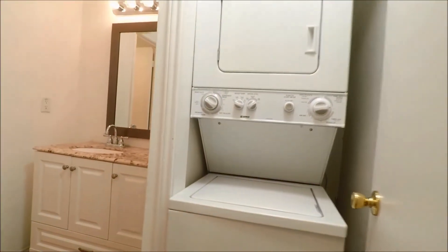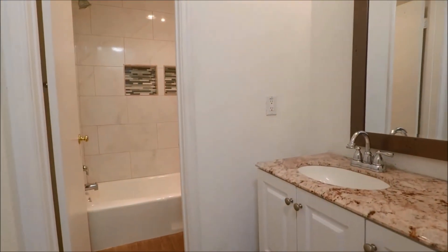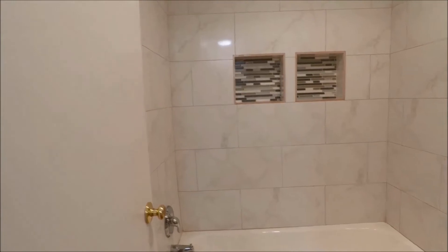Full bath here. Washer-dryer stacked included at the time of this filming. Updated bathroom with updated countertops and a nicely tiled shower space.